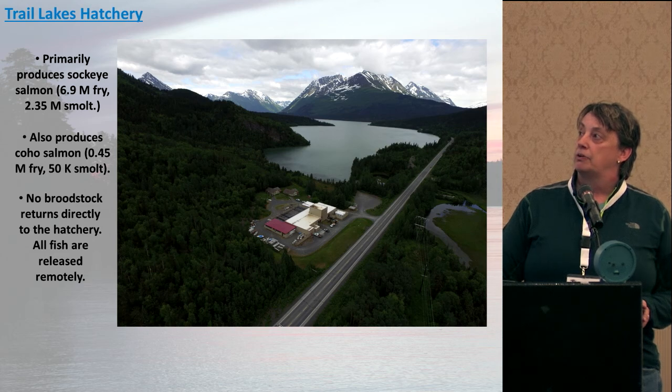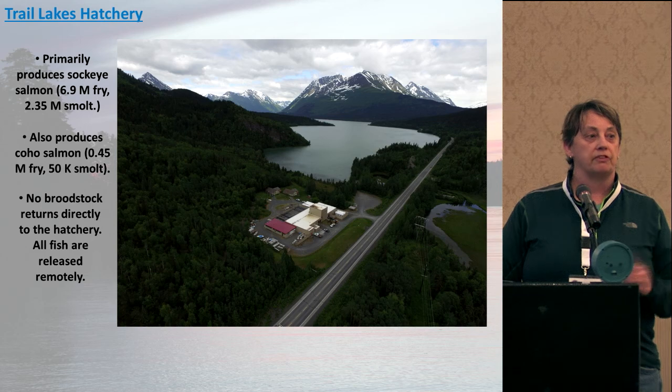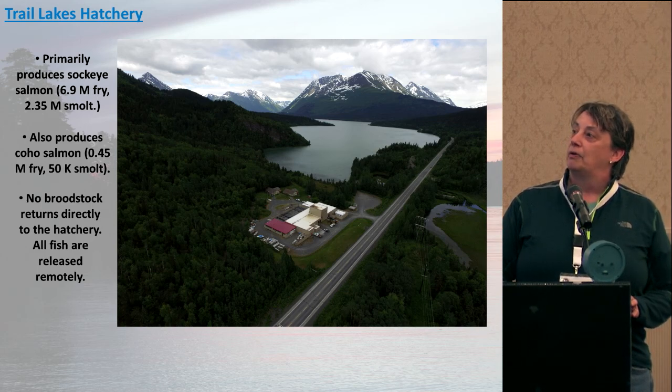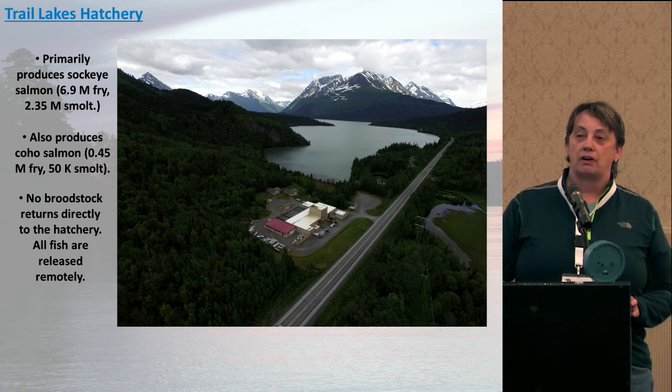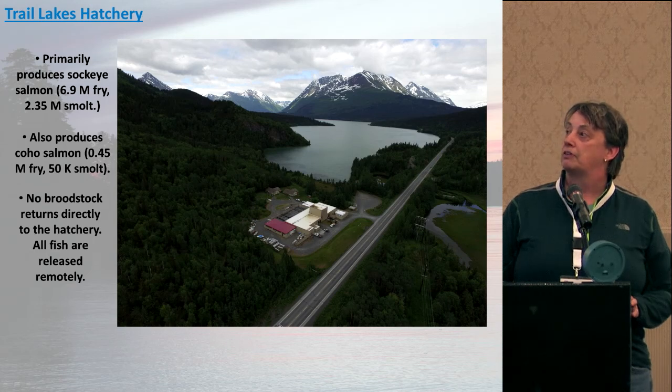This is Upper Trail Lakes. You would think that since we have this nice lake right nearby we would put fish in there and they would come back there, but we don't. We end up taking all our brood stock releases to remote locations, and therefore all our brood stock collection is also at remote locations. We do nine remote release sites from Trail Lakes.